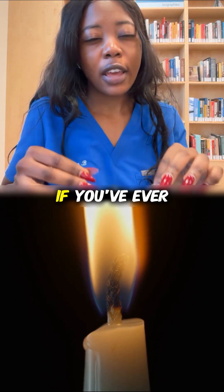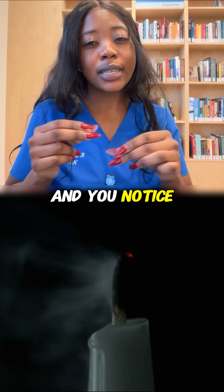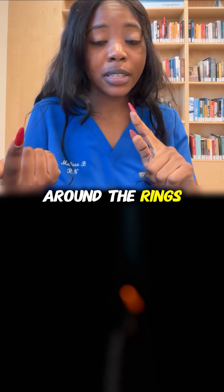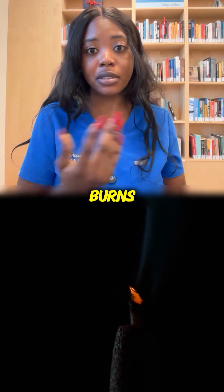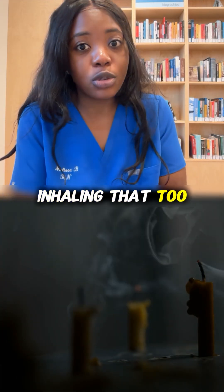And finally, there is the soot. If you've ever lit a candle and noticed black smoke around the rings of the candle jar or as the candle burns, congratulations — because you've been inhaling that too.